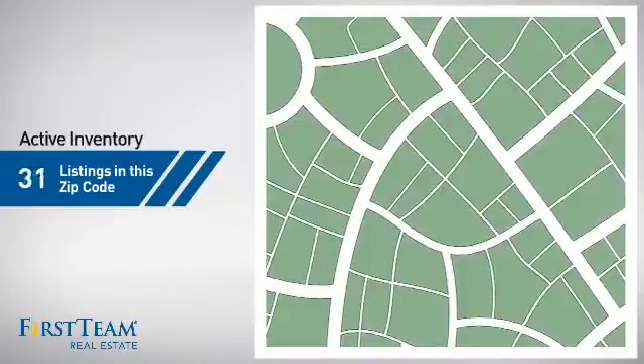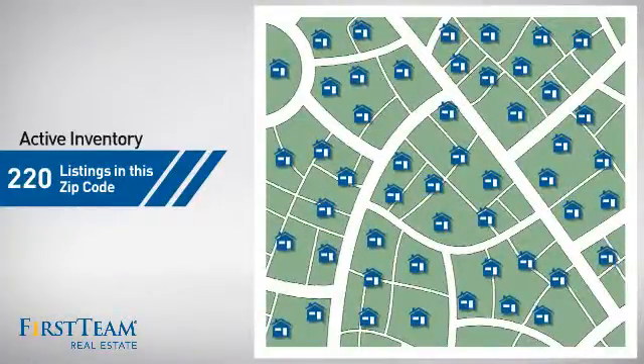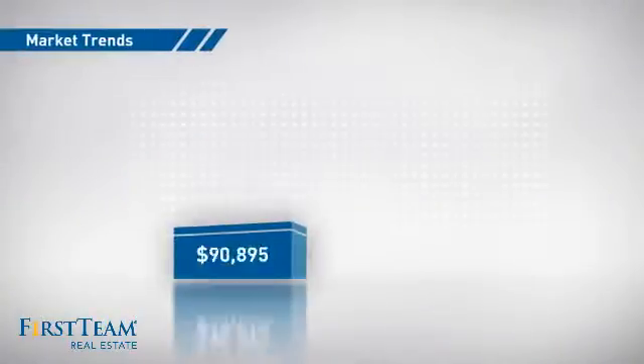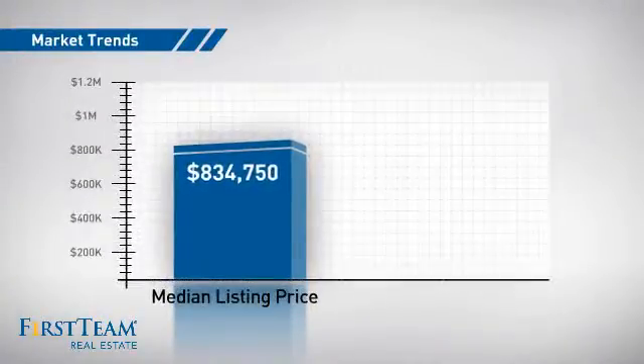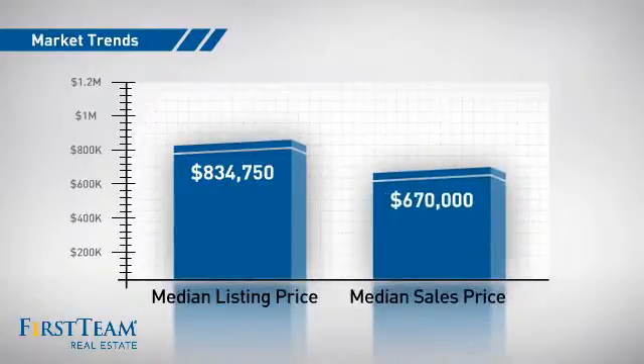Wondering how it stacks up against the competition? There are now 220 homes on the market within this zip code, with a median list price of just over $800,000 and a median sale price of just over $650,000.